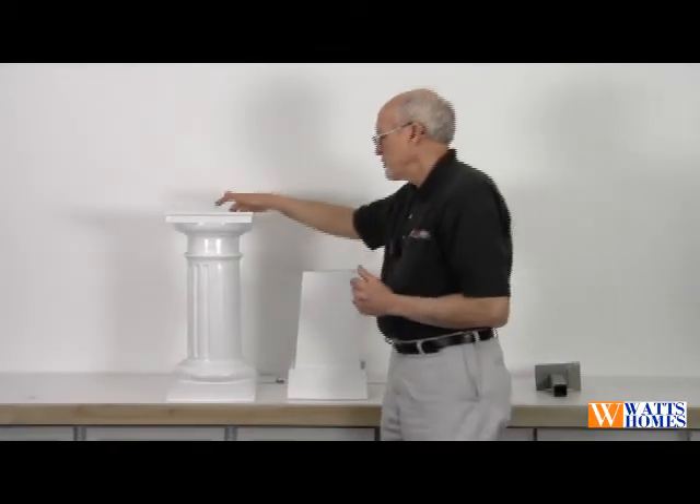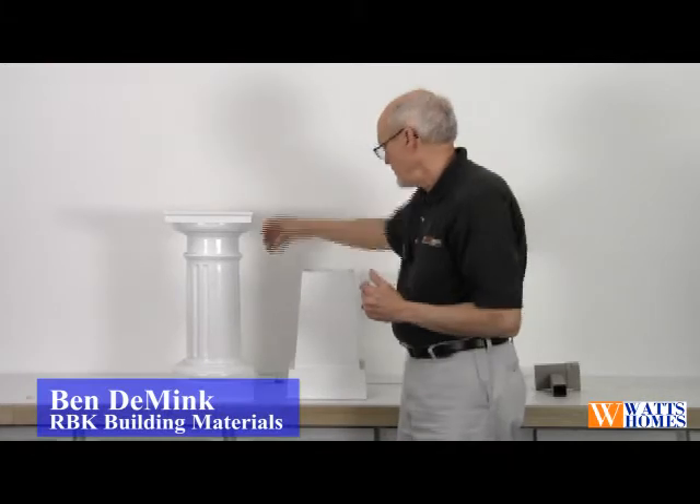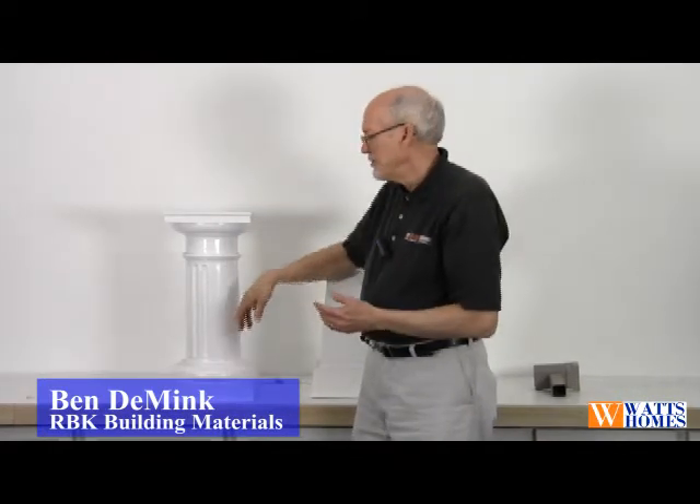Another nice addition to your new homes today is the addition of columns in many shapes and sizes. For exterior base columns, they make a nice fiberglass column that comes primed, with different capitals and bases.